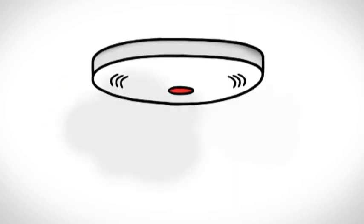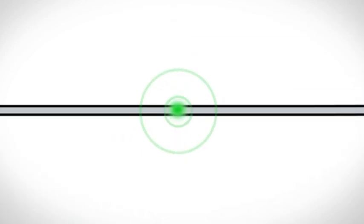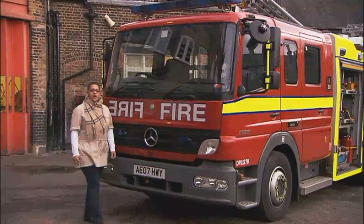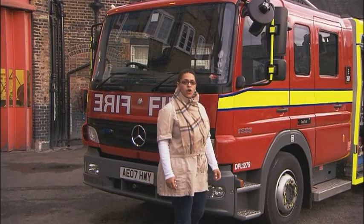Older people and people with disabilities can have their smoke alarms linked to a link line service. For more information, contact our tenancy team or visit our website. If you live in a block of flats or sheltered accommodation, there may be special fire procedures — your tenancy plus officer can give you more details. We're really proud of our partnership with London Fire Brigade. Together we want to ensure you are safe in your home.